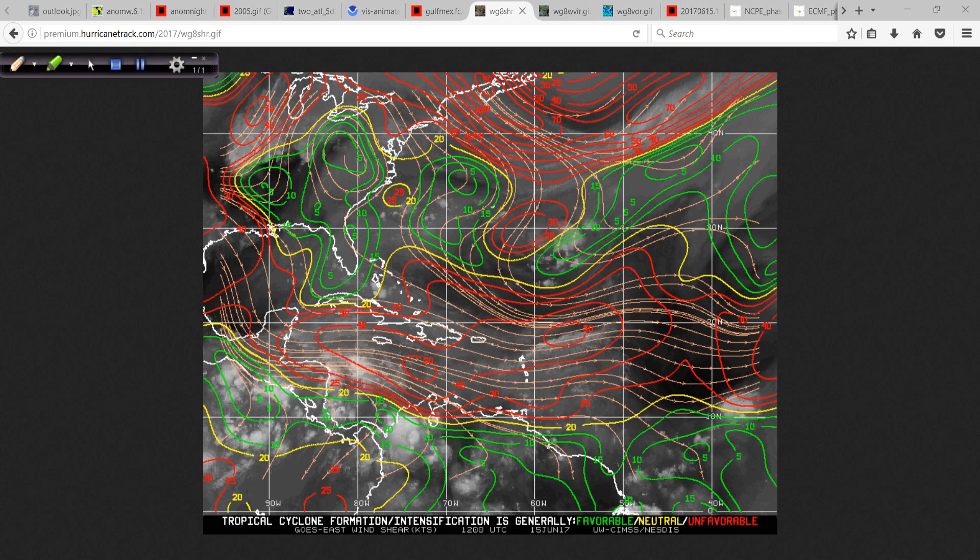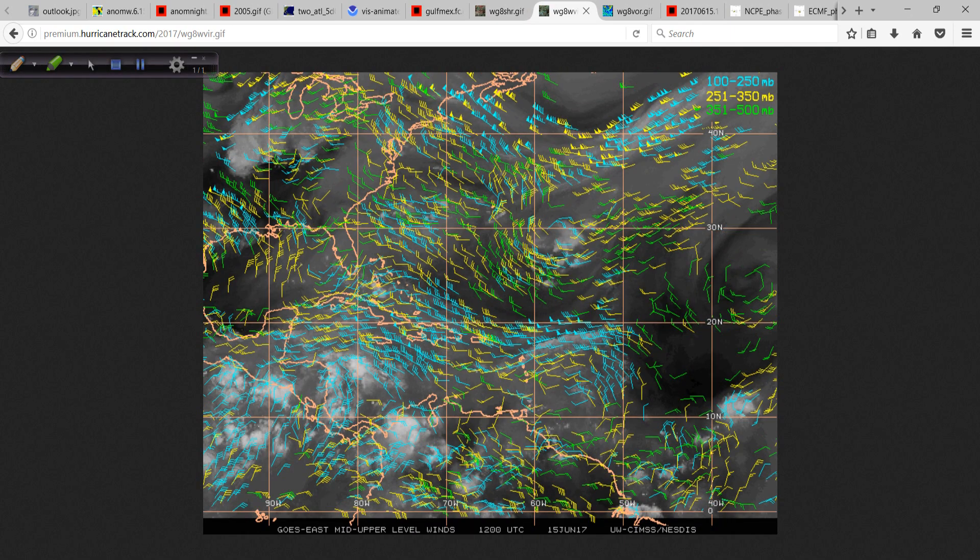Upper-level winds right now are still in the red over this area, so it's not favorable just yet — that's why we're not seeing this on the two-day outlook. The upper-level wind barbs show different layers from 100 to 250 millibars. What we need to look for is the winds to fan out in a clockwise, anticyclonic fashion in the upper levels, not directional flow across the system — very important if you want development.